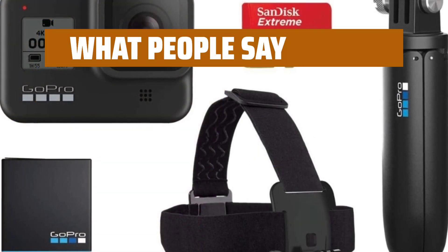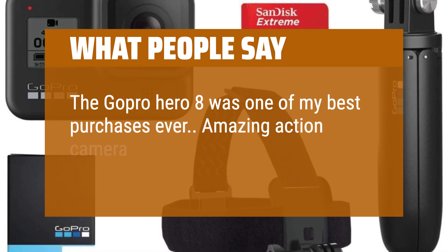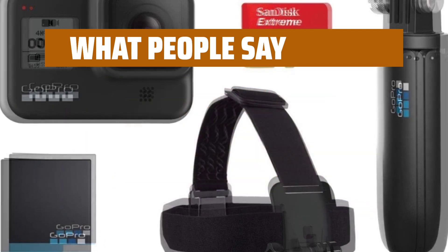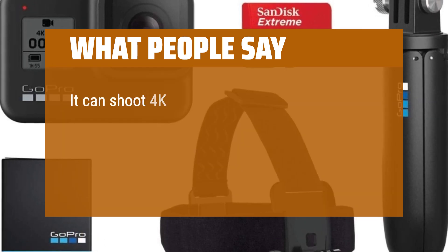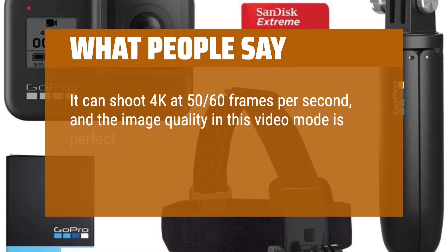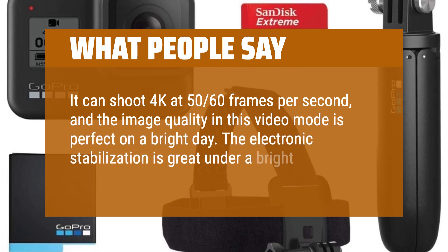What people say: The GoPro Hero 8 was one of my best purchases ever. Amazing action camera, good stabilization, good video and photo quality. It can shoot 4K at 50-60 frames per second, and the image quality in this video mode is perfect on a bright day. The electronic stabilization is great under bright light.